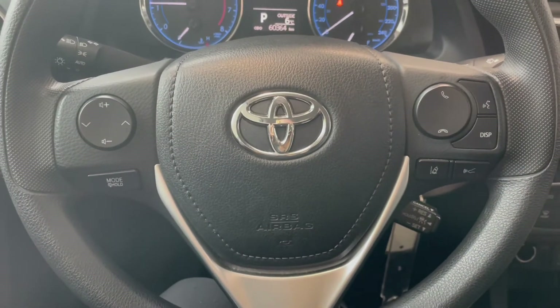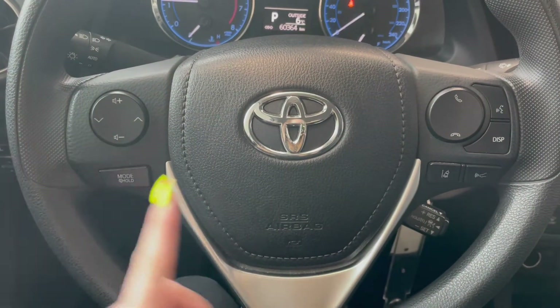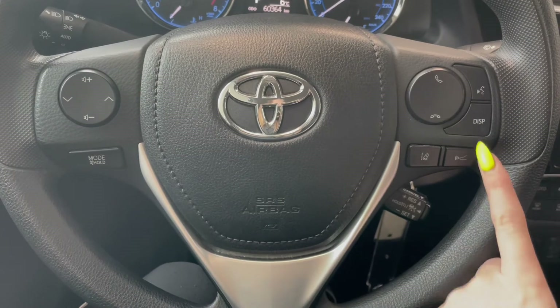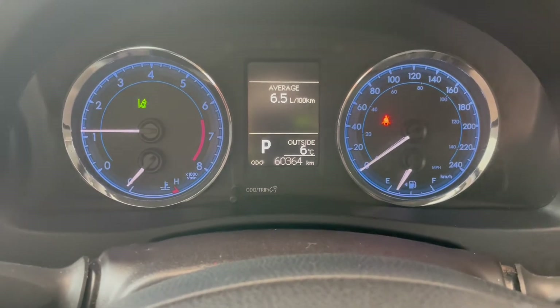Taking a seat in the vehicle and looking at the steering wheel, on the left side you have your audio controls. On the right you've got your hands-free calling along with Toyota Safety Sense and your cruise at the bottom. This Corolla has 60,000 kilometers.